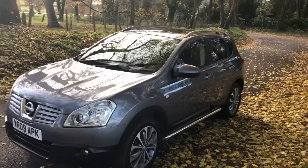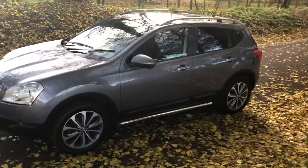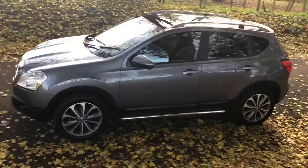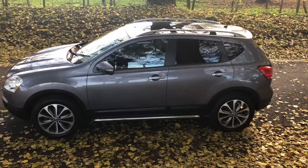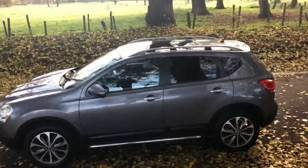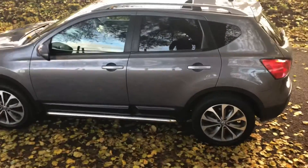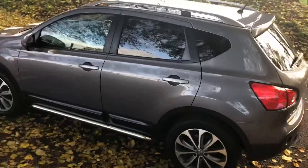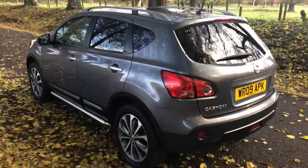Hello and welcome. Today we have a Nissan Qashqai N-Tec, it's a 1.5 diesel, a 2009 on a 09 plate. It's done 69,000 miles, two lady owners from new, and it has eight stamps in the service history. It's in a color called Faded Denim — a really nice color combination with the alloy wheels and the side steps as well.